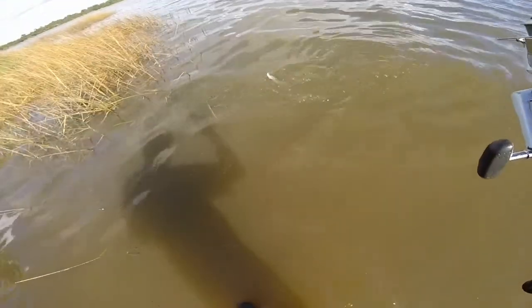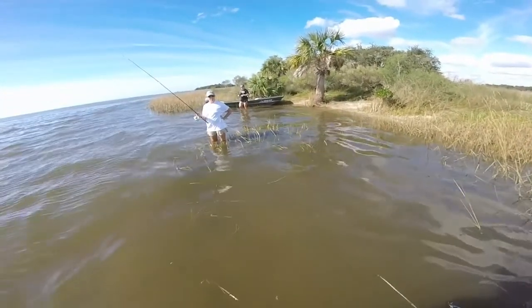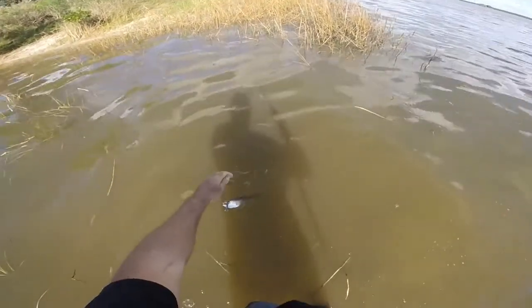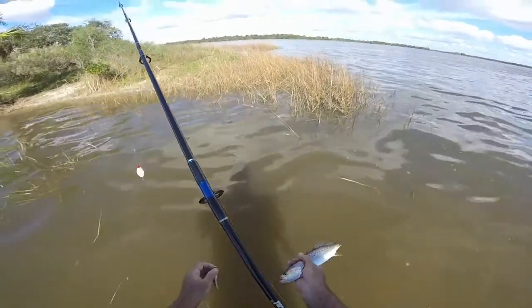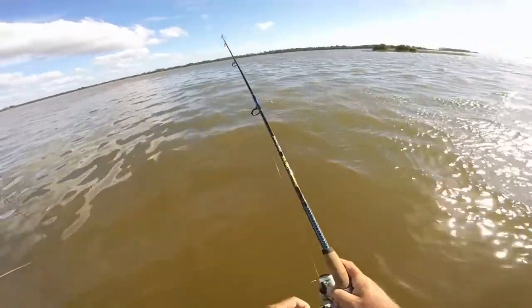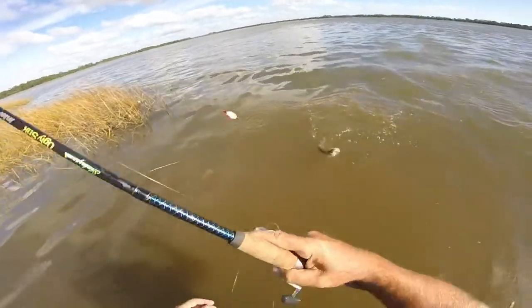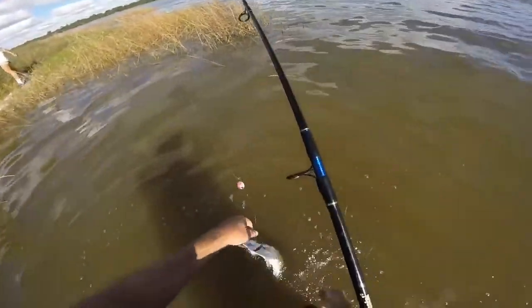Itty-bitty trout. Is that another trout? Yeah. You guys want to switch rigs? I would cast a sinker out and get it further — they're all hitting right in the exact same spot. Feels like another trout. Another baby trout. We're going to switch your rigs, guys. They don't want live bait, they want fake bait today.